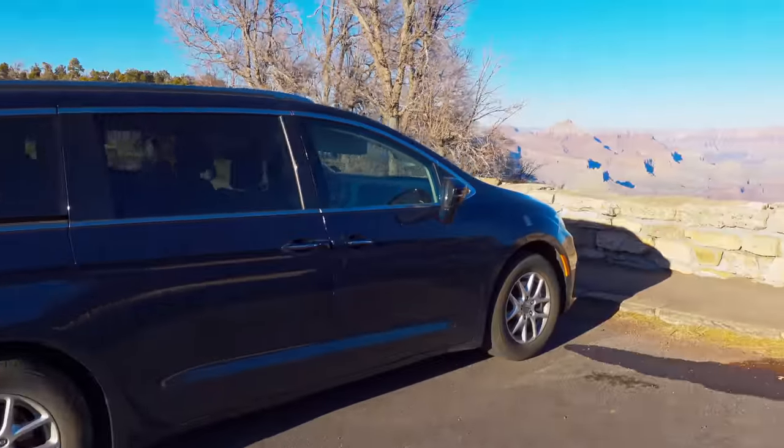Now we're cold, so we're going to get back in the car. What would a trip down Route 66 be without a side stop at the Grand Canyon? I've seen pictures, I've seen video, but there is nothing like coming out and seeing it for yourself.